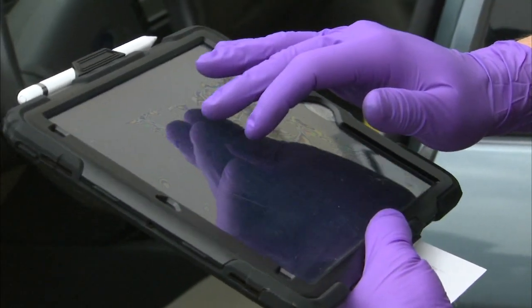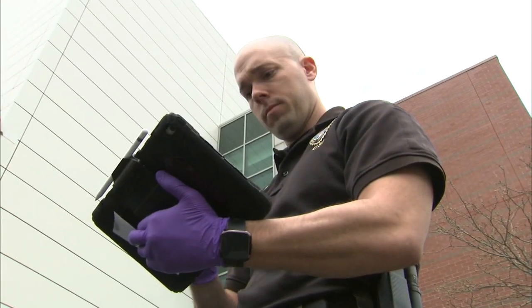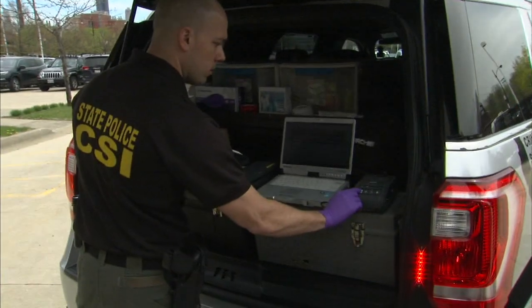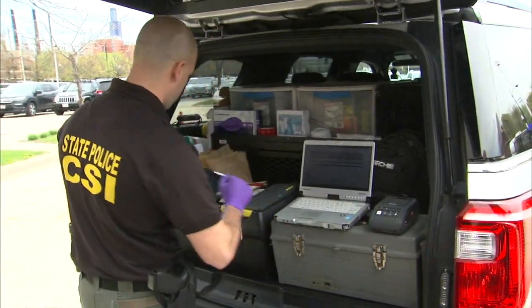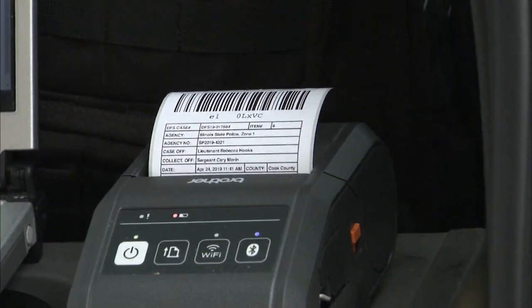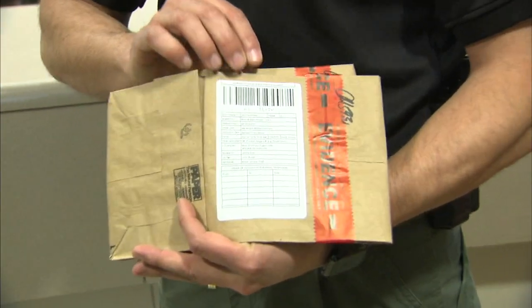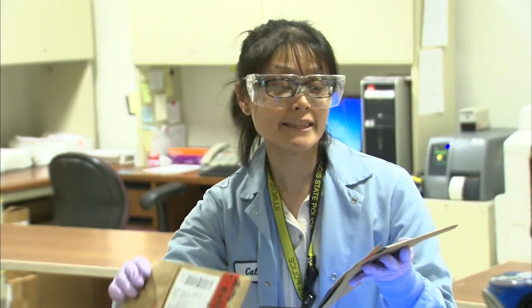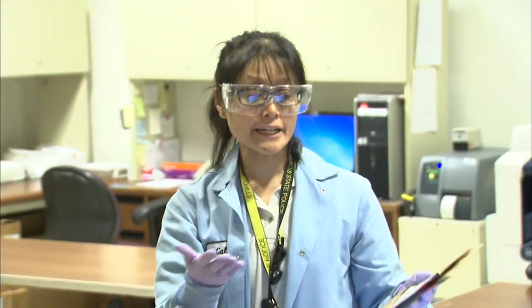Starting at the crime scene, investigators use iPads, or crime pads, to take pictures and record and process the crime scene, cutting down on an otherwise slow paper process. A receipt is printed that, along with the evidence, then comes into the intake area to be scanned. Once I see that the evidence is in good condition, I can receive the evidence into our new LIMS system.